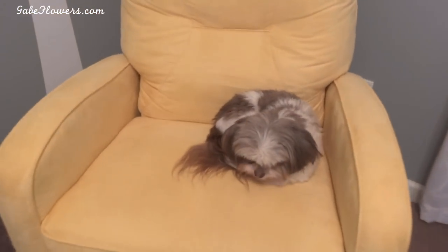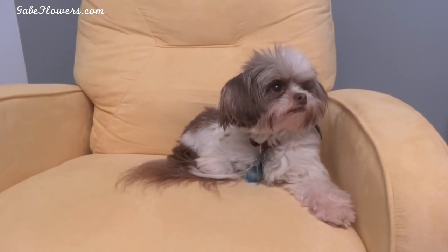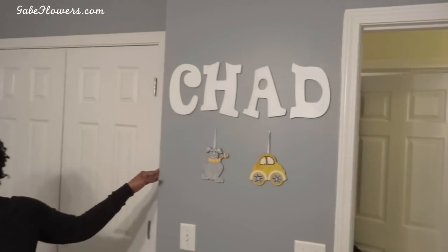Look at Oscar — he thinks this is his chair! Are you comfortable in mommy's chair? He's so funny, he thinks it's his. Over on this wall, we decided to put Chad's name. We were going to put Chad Ryan, then Chad Jr., but it just wasn't working out, so we just went with Chad.